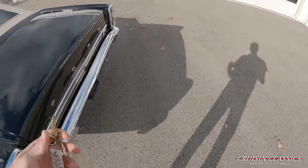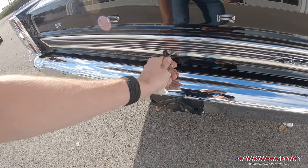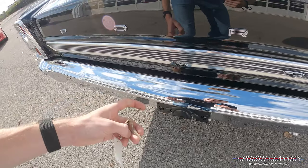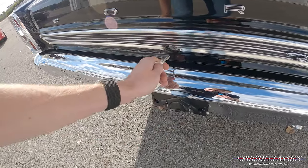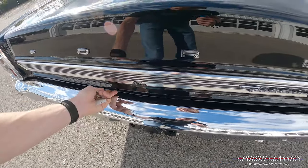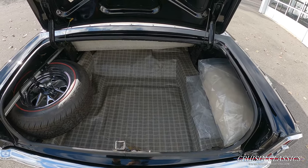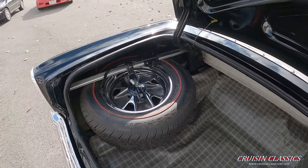Let's open up the trunk and see what's hiding in here. Nice tidy trunk with a spare tire and jack assembly in there.